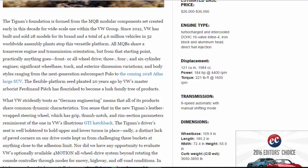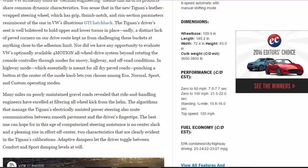What VW stridently touts as German engineering means that all of its products share common dynamic characteristics. You sense that in the new Tiguan's leather-wrapped steering wheel, which has grip, thumb notch, and rim section parameters reminiscent of the one in VW's illustrious GTI hatchback. The Tiguan's driver seat is well-bolstered to hold upper and lower torsos in place. We had no opportunity to evaluate VW's optionally available 4Motion all-wheel drive system beyond rotating the console controller through modes for snowy, highway, and off-road conditions. In highway mode, punching a button at the center of the mode knob lets you choose among eco, normal, sport, and custom operating modes.